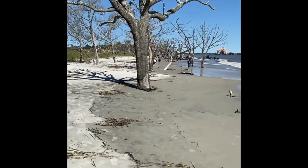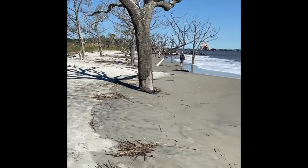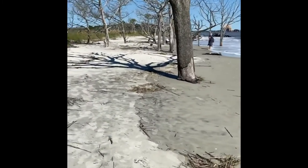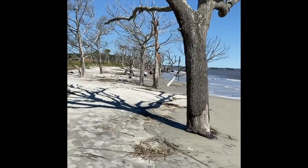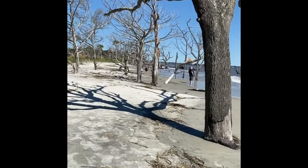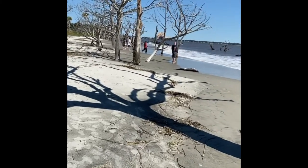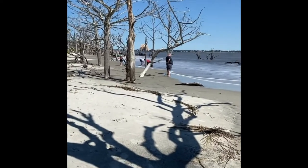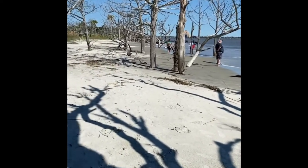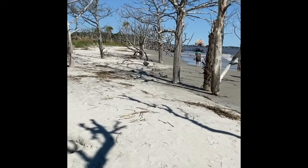It's more peaceful out here — you get to hear the waves break. You can see the driftwood there; it's just old trees, and there's a lot of driftwood and a lot of trees damaged in storms and hurricanes that came through.